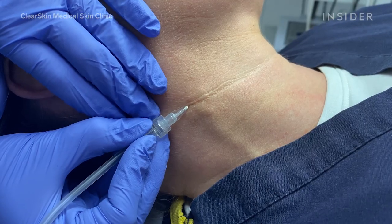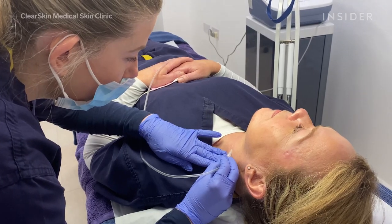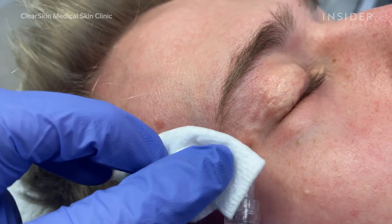Clients will feel — sometimes they feel cold — a cold sensation as the gas is released, and they might feel some tightness in the area. Sometimes they can get a little burning sensation as well, and it only lasts a few minutes and it's quite minimal.